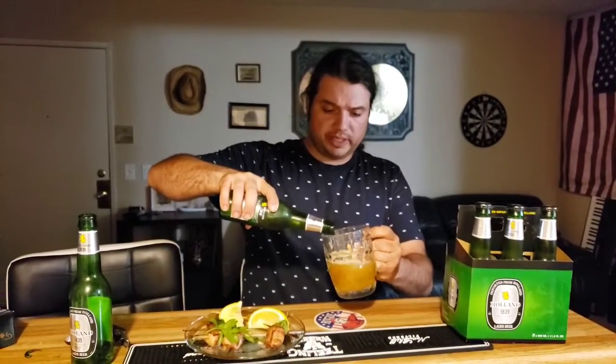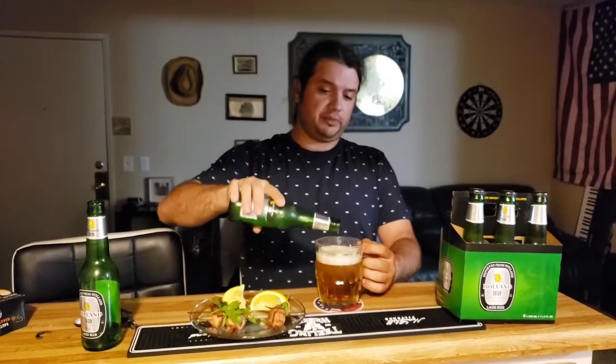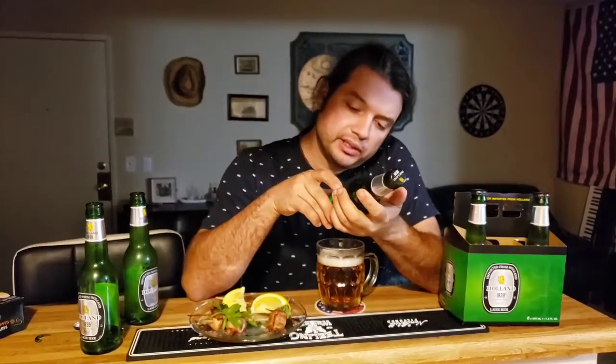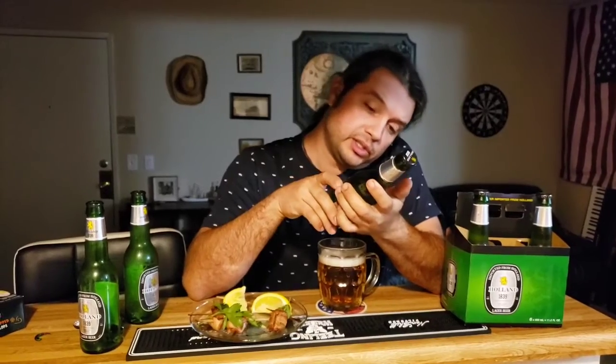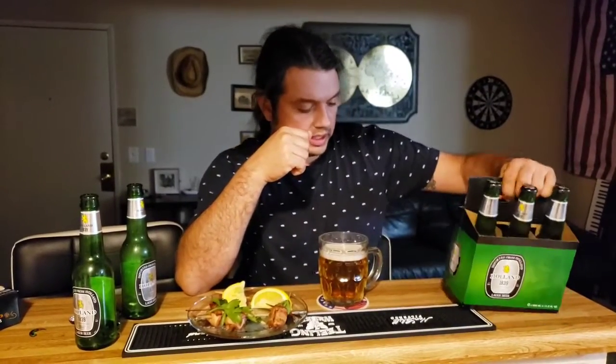I don't really have a lot of information on this particular beer. I get it from time to time when I'm in Aldi supermarket. They got great food in there. It is certainly good — I recommend you guys try it. I think I paid for that six-pack like $7.99 or $8.99, something of that nature. For Dutch beer, it's really not bad.